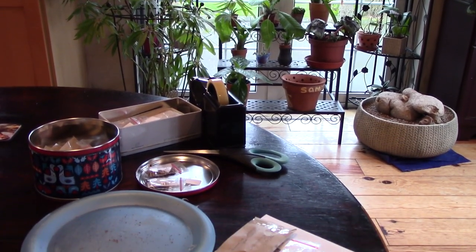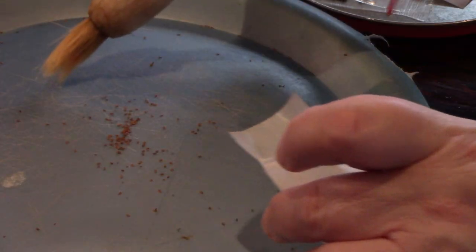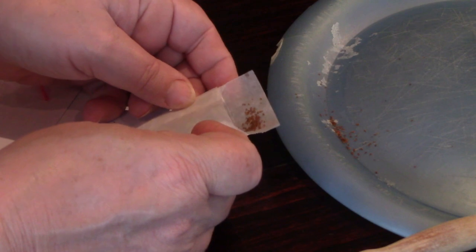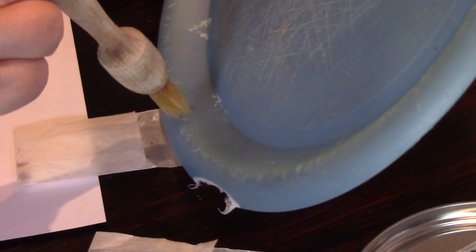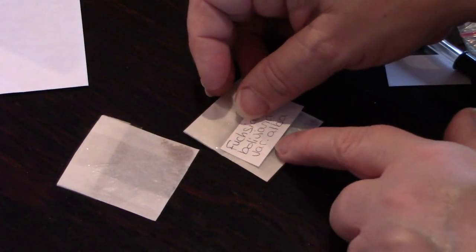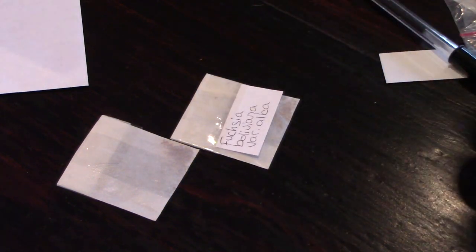We have another type of seed - fuchsia boliviana - which, because it's fuchsia seed, is very very fine. This was such a devil to extract from the ripened fruits; I had to wash it and put it through a sieve, but the sieve holes were too big and the seed went through. It was really fiddly but I do have some seed in sachets to send off. This seed needs to be sown fresh, so I'm using it all up - there's no point keeping it. For whoever gets my seeds, I wish you the very very best and happy sowing!